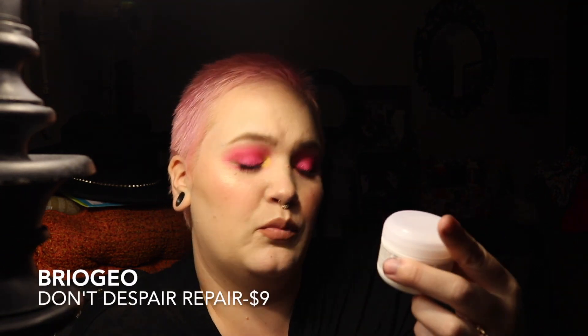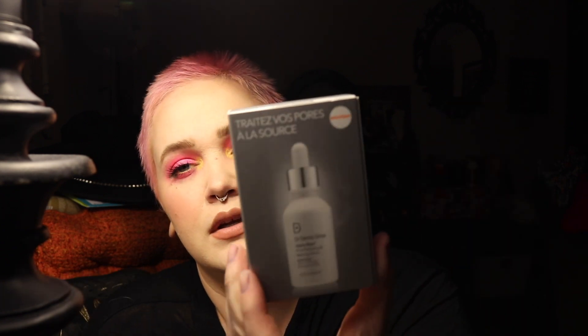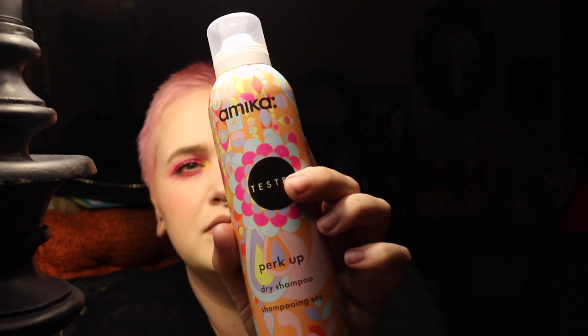The next is Briogeo Don't Despair Repair Deep Conditioning Mask, and then we have a Dr. Dennis Gross Alpha Beta Pore Perfecting and Refining Serum. We have a tester — that's creepy. Then we have something from Amika — I know I like them — it is a dry shampoo. And for some reason this one also says it's a tester. Hopefully that's not true, that's creepy.